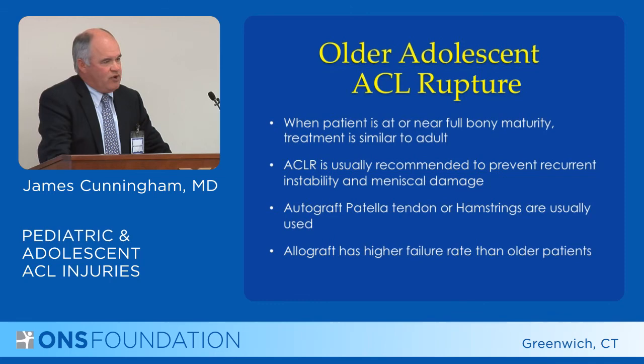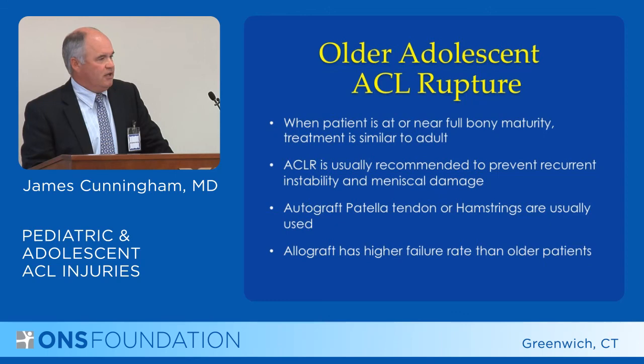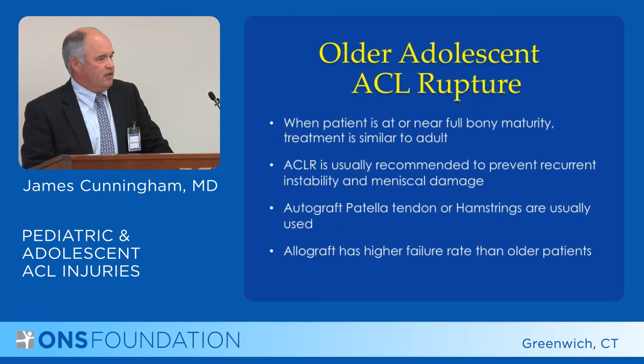Allografts, which are being used more and more, have a higher failure rate in this age group than in older patients. A recent study showed that the failure rate with allograft in young patients approaches 25 percent, while in older patients — say a 40-year-old — it is maybe 3 to 5 percent. That is a significant difference.